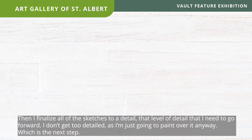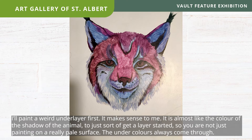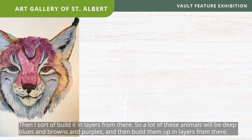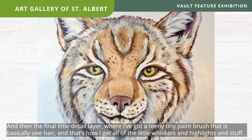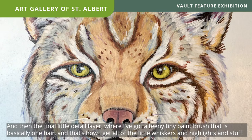I'll paint a weird under layer first — it makes sense to me. It's almost like the color of the shadow of the animal, just to get a layer started so you're not painting on a really pale surface, because the under colors always come through. Then I build it up in layers — a lot of these animals will be deep blues, browns, and purples — and then there's a final detail layer where I've got a tiny paintbrush, basically one hair, and that's how I get all the little whiskers and highlights.